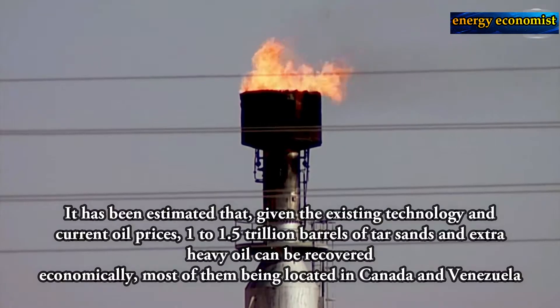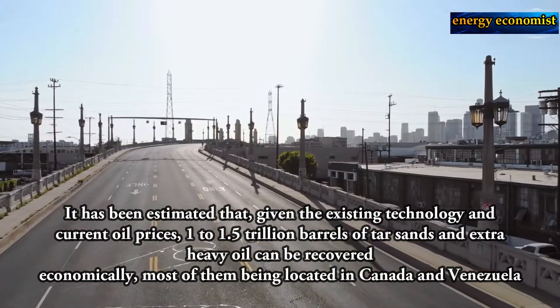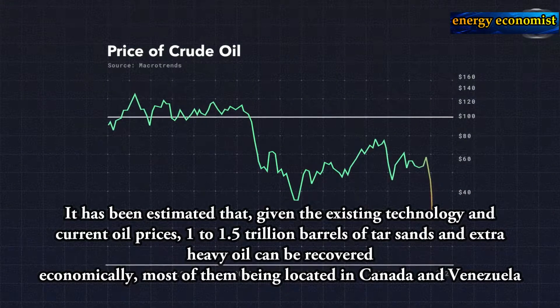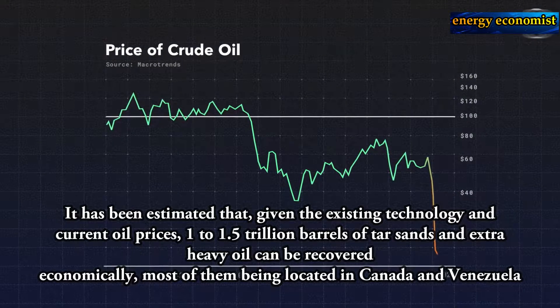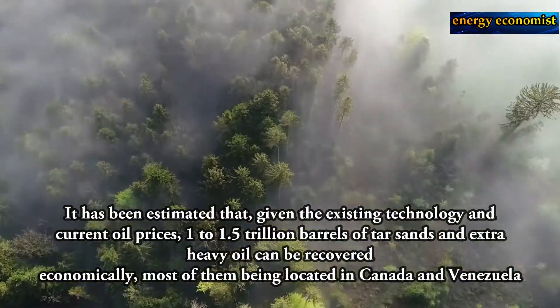It has been estimated that given the existing technology and current oil prices, 1 to 1.5 trillion barrels of tar sands and extra heavy oil can be recovered economically, most of them being located in Canada and Venezuela.